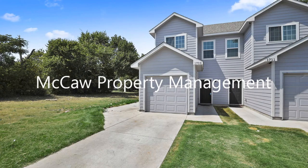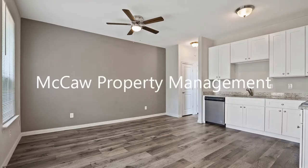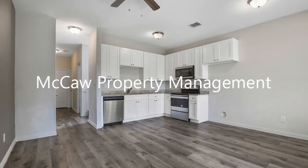Are you looking for a lovely townhome? This might be the one for you. As you enter, you will be welcomed by the open-concept living area.